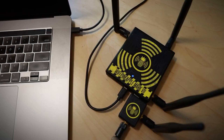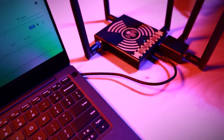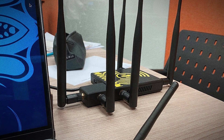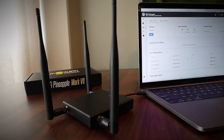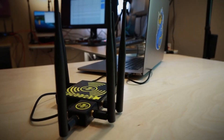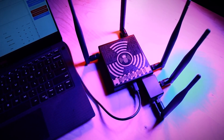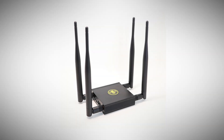The Wi-Fi Pineapple works by exploiting a fundamental trait of how our devices connect to wireless networks. When your smartphone or laptop is looking for a Wi-Fi network, it sends out probe requests for networks it has connected to in the past. The Pineapple listens for these requests and can respond, pretending to be any network your device is looking for. Once your device connects to the Pineapple — thinking it's a trusted network — the attacker gains a frightening level of control. They can monitor all your internet traffic, redirect you to malicious websites, or even inject malware into your downloads.